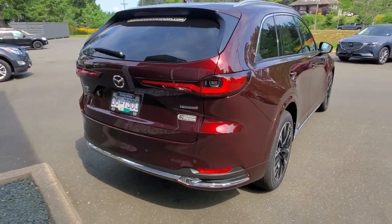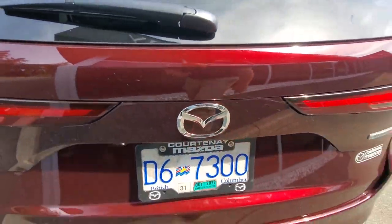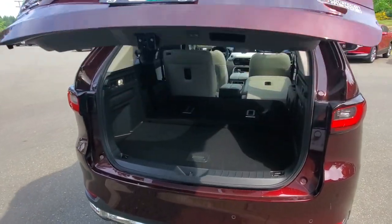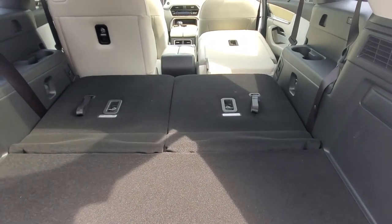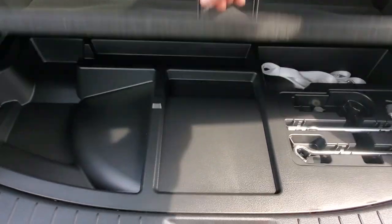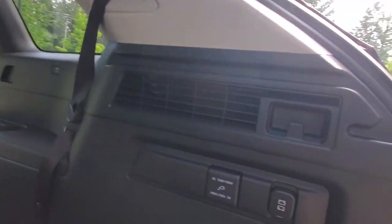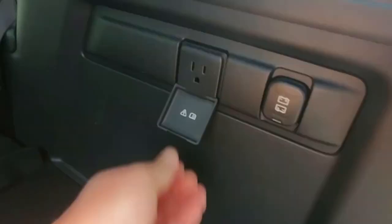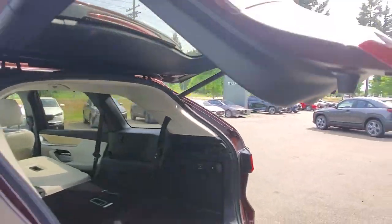Nice-looking rear end on this Mazda CX-90. You've got LED lighting on the back, cameras for reverse, and a power liftgate. Back here you can see tons of space. Put those rear seats down and you can fit three people back there. There's storage, USB-C, a plug-in port, and multiple power sources on both sides — lots of places to plug in.